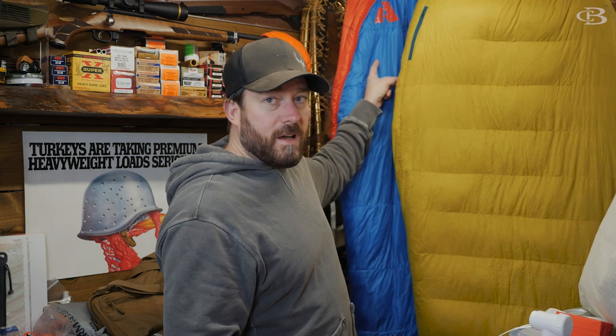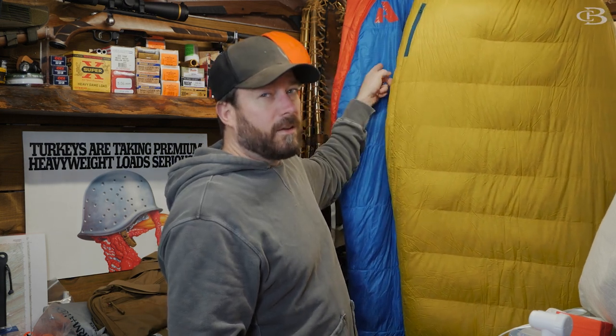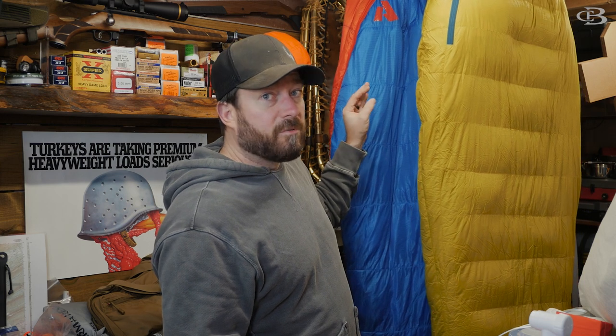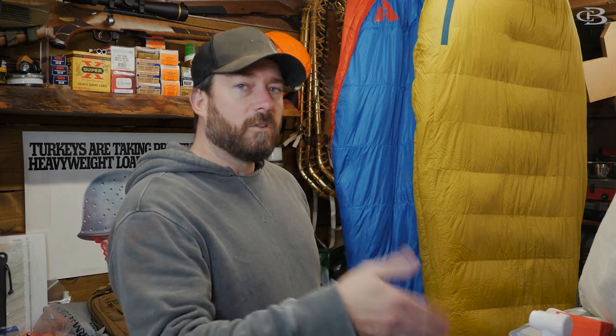Case in point: the Eddie Bauer Igniter. Non-adjustable, lets a lot of air in, and it says it's a 20-degree bag. This is more like a 35 to 40-degree bag — but we'll get to testing and show you exactly through data what that looks like.